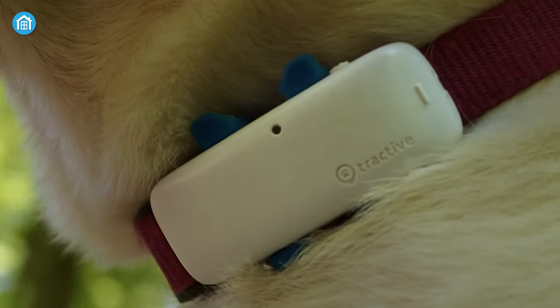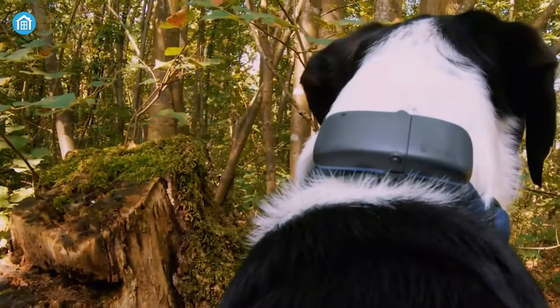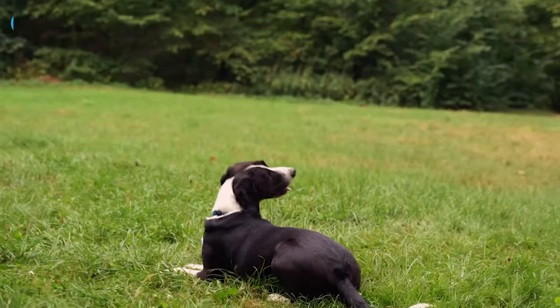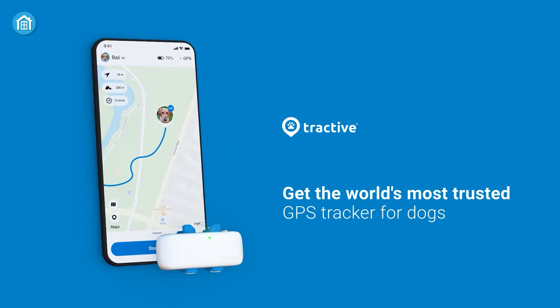And if you happen to own a cat, then you can also get one for the cat as well. It comes with a pretty strong battery life which will last up to 7 days within 2 hours of charge only. So if you keep losing track of your pet, then you might want to check out this smart GPS device.